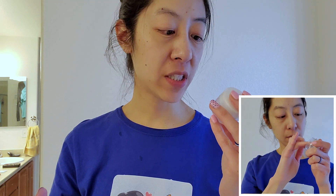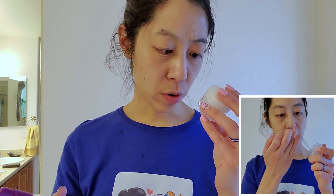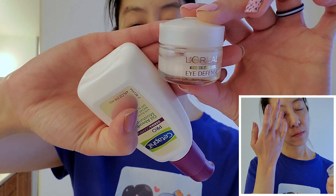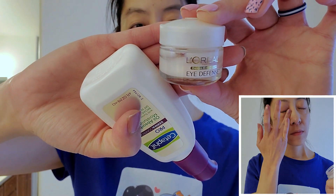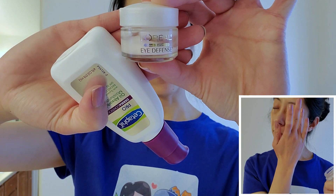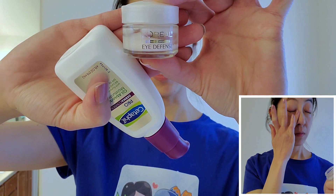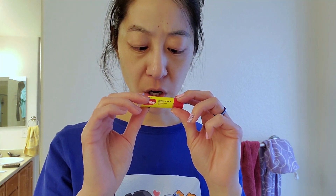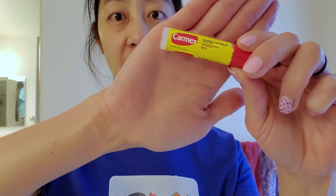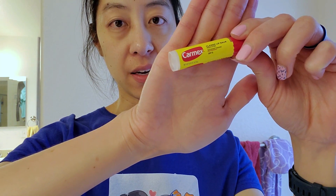For my eyes I bounce around with eye creams, but recently my mom wanted me to order some L'Oreal Dermo Expertise Eye Defense on Amazon, and I decided to give it a try too. Before that I was using a CeraVe night eye cream. Last thing — it's very dry in Colorado so I like to use Carmex Classic Lip Balm SPF 15, and this is also part of both my daytime and nighttime routine.